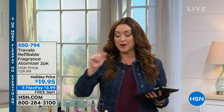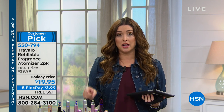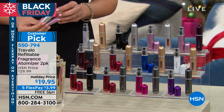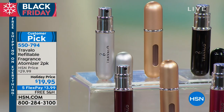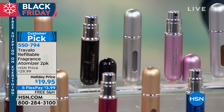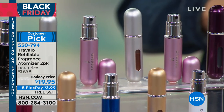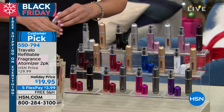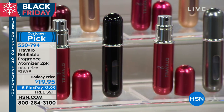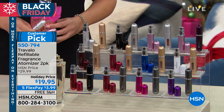Hi again, everybody, and happy Black Friday. So amazing here at HSN — enjoy free shipping and handling and five flexible payments on all the most amazing gift ideas. What I have coming up next is a great gift idea but also great for yourself. If you love to take your fragrances with you every day or you'll be traveling this holiday season, you can't travel with your big, heavy, expensive bottle of fragrance. This is our number one selling refillable fragrance atomizer. It's the easiest thing to put your favorite fragrance inside and take it with you wherever you go — it's the size of a lipstick.